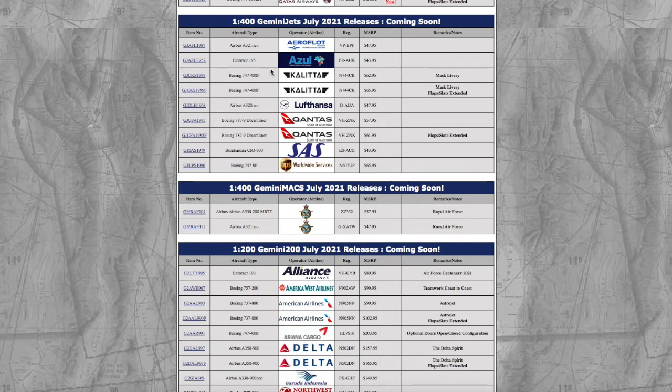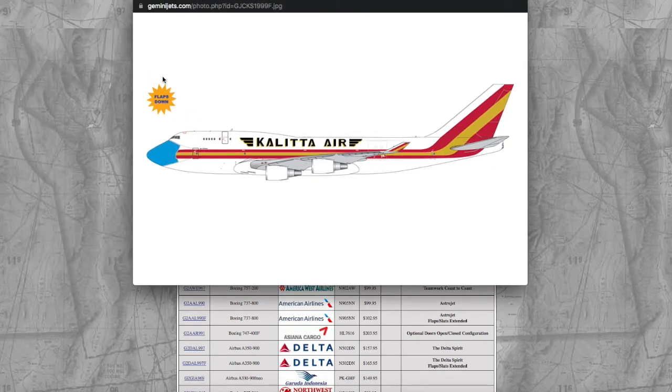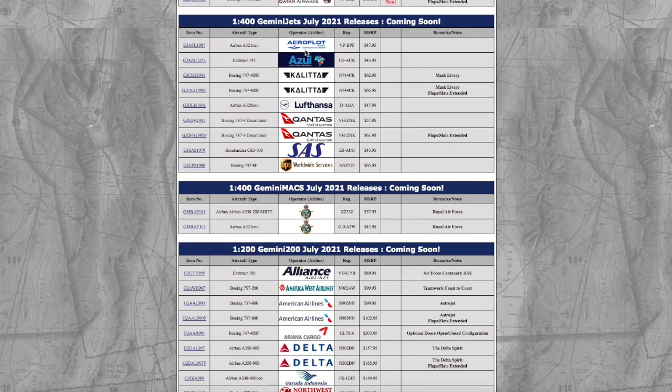I actually need this one for Stuart. My main airport right now is Newark Liberty International — EWR — then Stuart, then Prague. Stuart International actually gets daily Kalitta 747 charters from Los Angeles, and I believe I spotted this exact Kalitta livery aircraft at Stuart about two months ago. That's why I need that model.